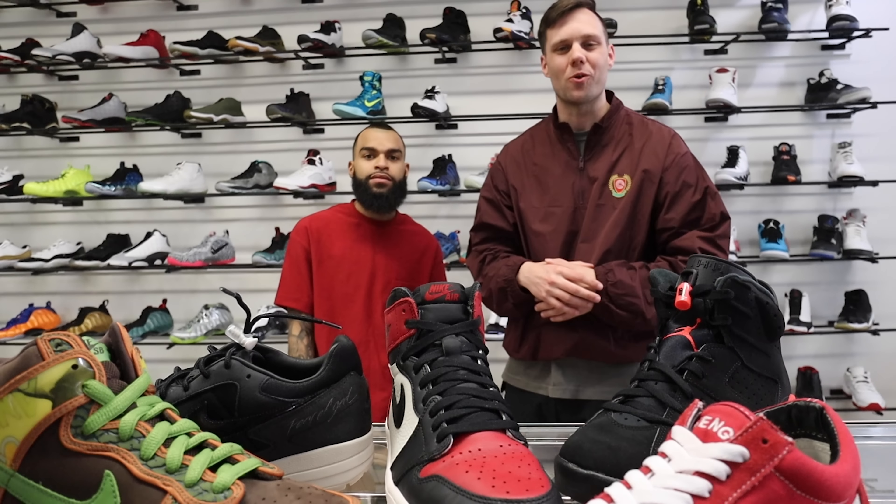Just want to say thank you to Shop U7 and Vic for letting me come through. We just took a glimpse at some of the hot items here in the store. If you're interested in anything, I'll put the link down below in the description. If you enjoyed this video, go ahead and smash that like button, subscribe to the channel, and as always I'll catch you in the next video. Peace.